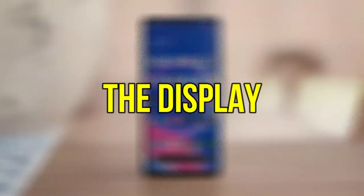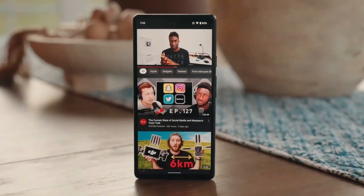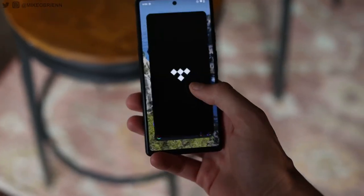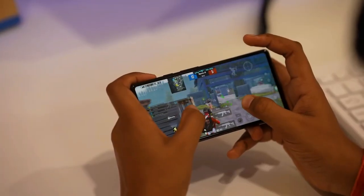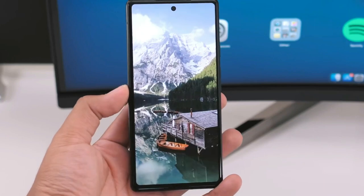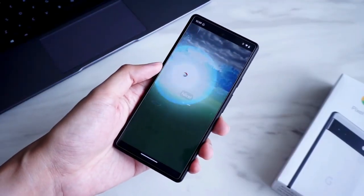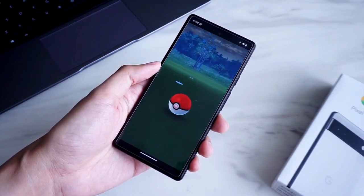The Pixel 6a features a 6.1-inch OLED display with 2040x1080 pixel FHD Plus resolution, which makes it perfect for watching movies or playing games on the go. Google's decision to go with an OLED panel for its budget phone instead of turning to LCD like its competitors is a great move. The display is bright and has excellent contrast, making this phone great for outdoor use. The colors are vivid too.